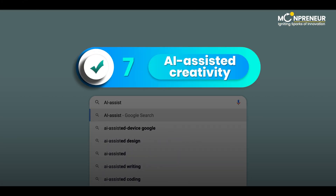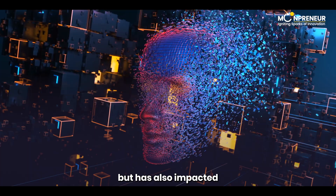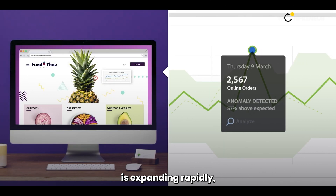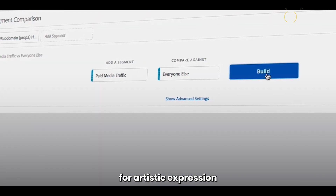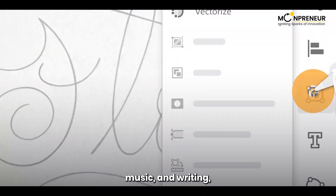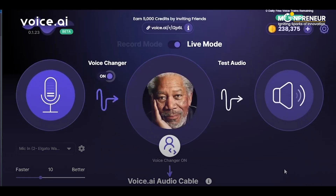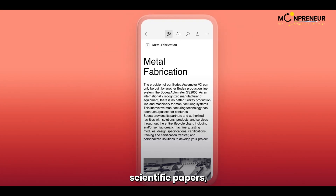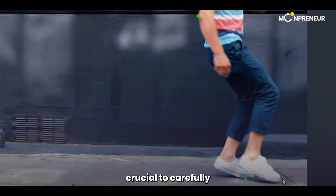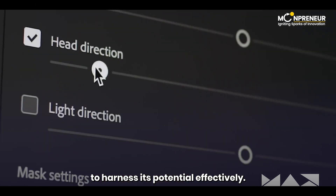Next up at number 7, we have AI-assisted creativity. AI has not only transformed industries but has also impacted the creative process. The field of AI-assisted creativity is expanding rapidly, opening up new possibilities for artistic expression and collaboration. AI models can generate artwork, music, and writing, mimicking the styles of famous artists — do you want to sound like Arnold Schwarzenegger or like Morgan Freeman? They can even co-author scientific papers, aiding researchers in their work. However, it's crucial to carefully consider the consequences and responsibly implement AI-assisted creativity to harness its potential effectively.